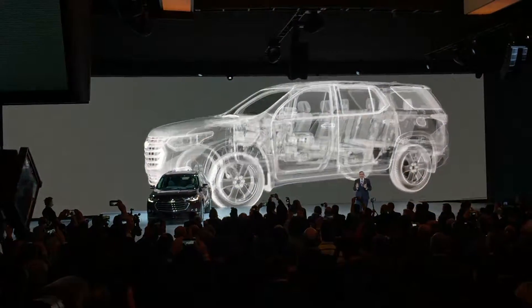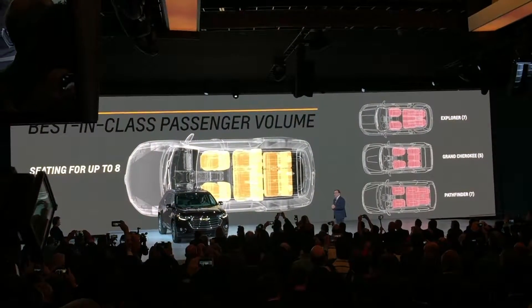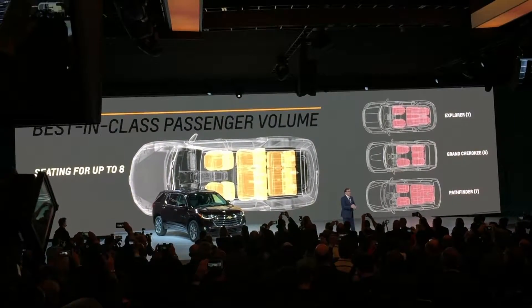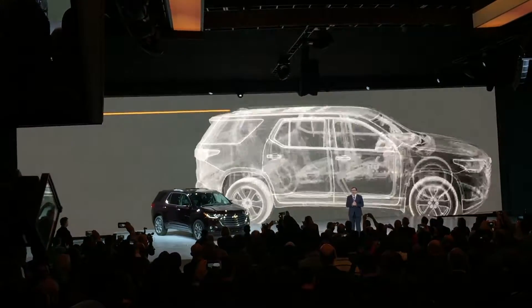With seating for up to eight and best-in-class passenger volume, Traverse beats Explorer, Grand Cherokee, and Pathfinder hands down. And every seat — every seat — is designed for adult use.